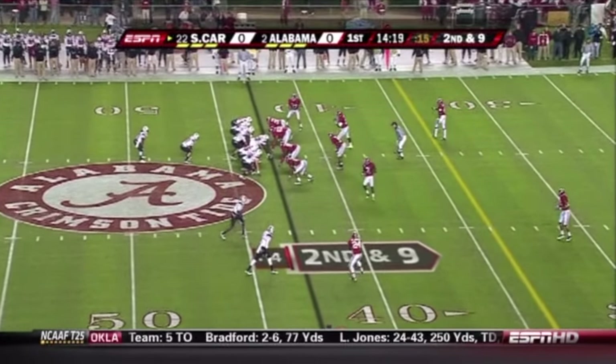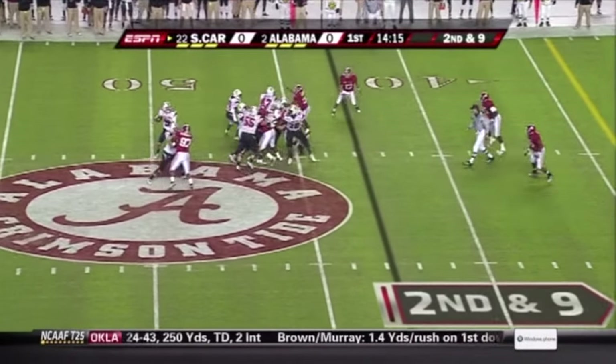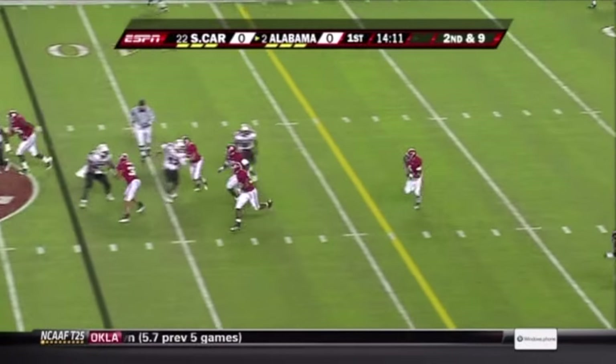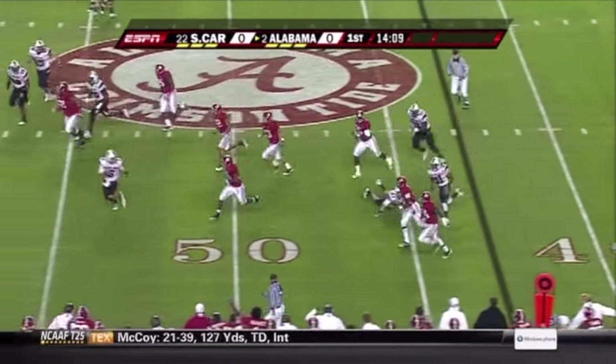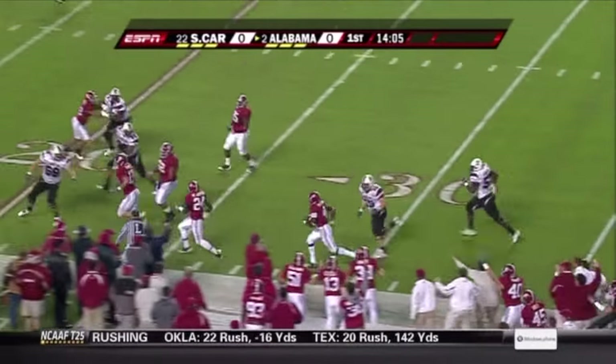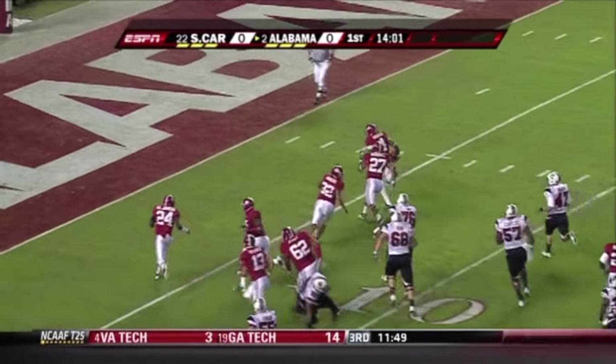So you have another new guy in the game — not just one new corner but a new nickel back as well. Garcia, his first throw. Fires down the middle — it's intercepted! Alabama coming the other way and it's Mark Barron. He's got a convoy, still on his feet. Barron down the sideline, cuts to the middle — he might be going. Touchdown!